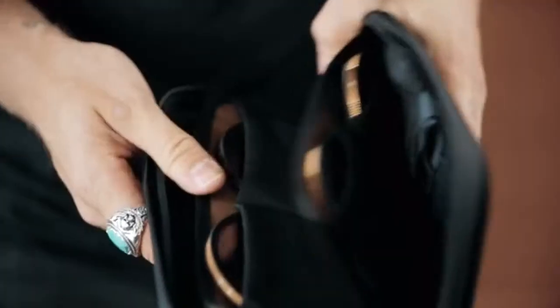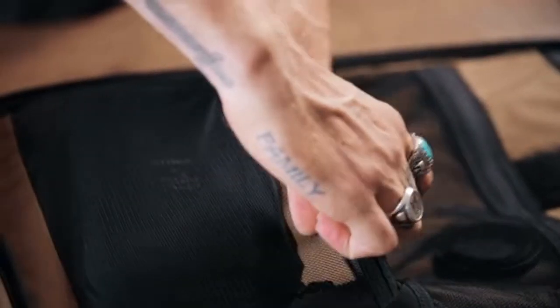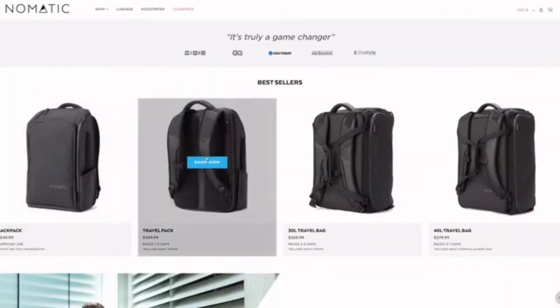I'm what you call one of those people that have a little bit of a bag problem. Anything with a compartment to put something into, I need it in my life. Stumbled across a little site called Nomadic, browsed, add to cart, add to cart, add to cart — thousands of dollars later, I owned the entire lineup. It was amazing.